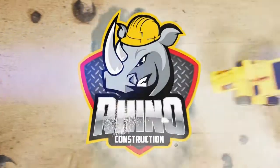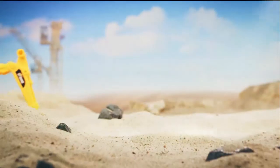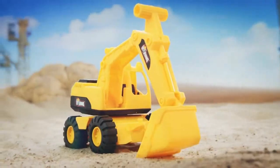Rhino Construction Mini Building Machines presents Excavator. Built to dig the holes as big as you like. Perfect for indoor and outdoor play. This Rhino Tough Truck was made to tackle the toughest.